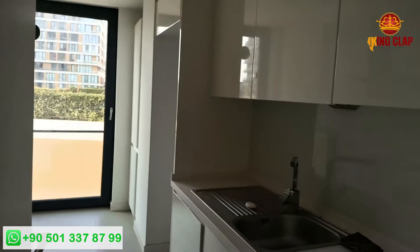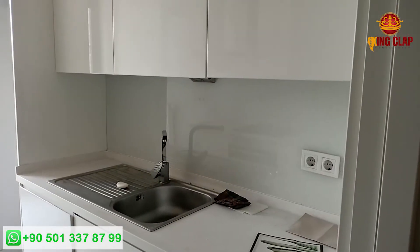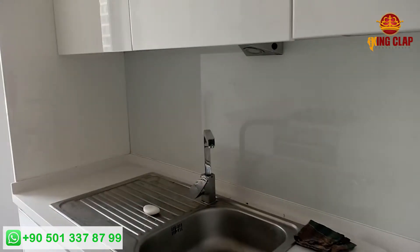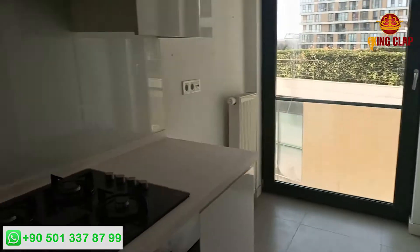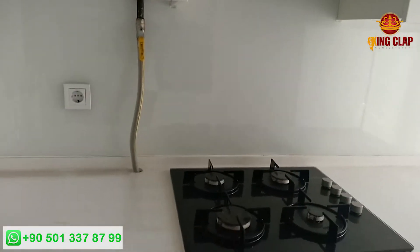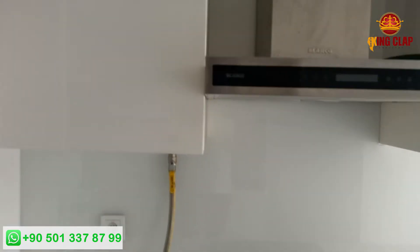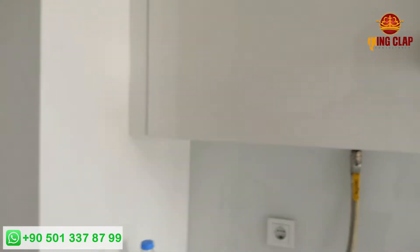The entrance on the right side is a living area. It is also a kitchen. It is really beautiful. Here is an electrical panel. The entrance is also a circular layout and a corridor.